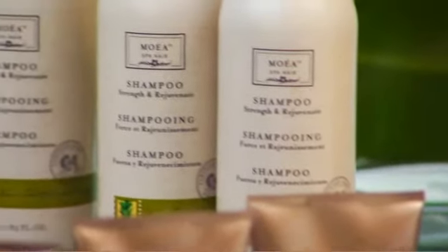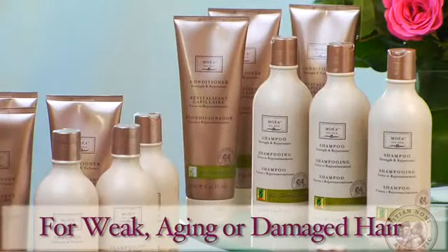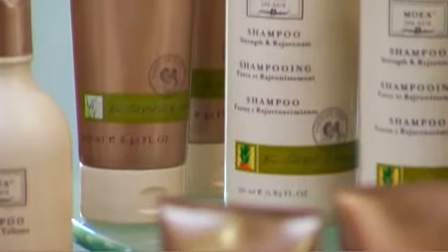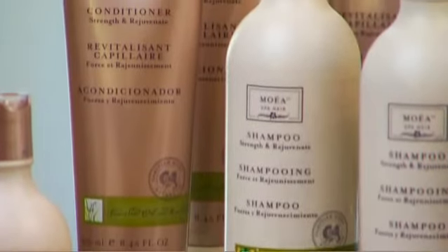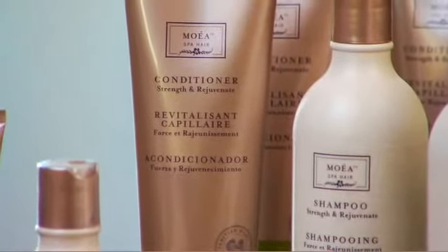Our third system is strength and rejuvenate. Over time, with exposure to pollutants and toxins, hair tends to lose its vitality and elasticity, becoming brittle and weak. Rejuvenating hair back to its youthful look is the key to having beautiful hair. Moea strength and rejuvenate formulas are designed for weak, aging, or damage-prone hair. This shampoo gently removes dirt and pollutants while rejuvenating the hair with advantageous botanicals and proteins. The conditioner combines rice and soy proteins, giving hair added strength.